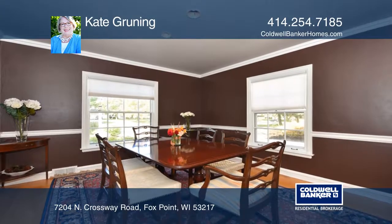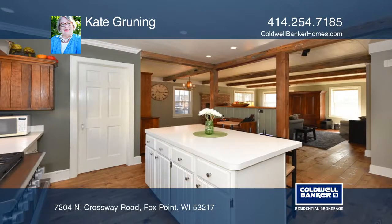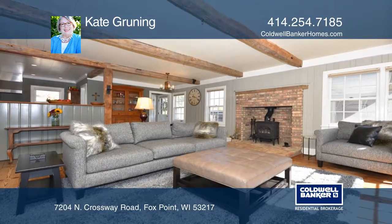The kitchen with a professional-grade stove and an island opens to a spacious family room with hand-hewn beams, rustic tavern hardwood floors, and a wood-burning stove.